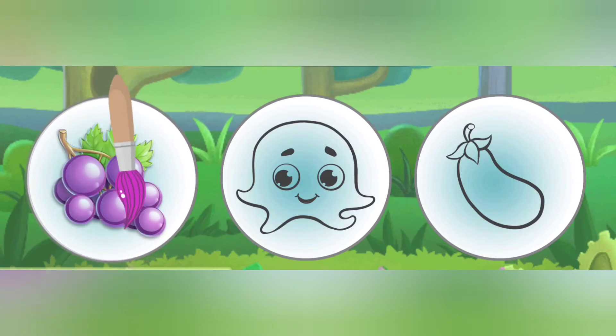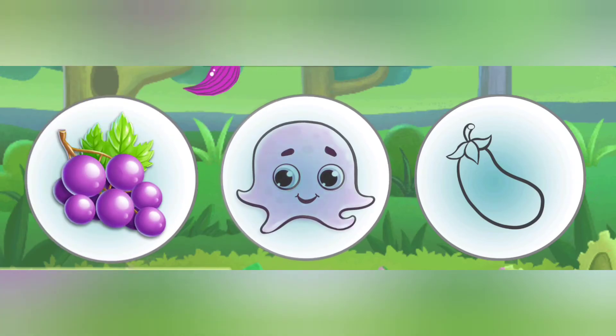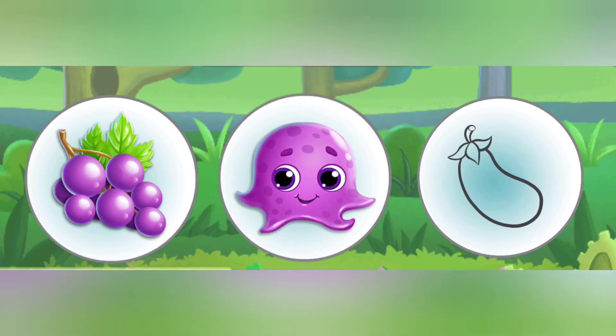Purple grape. Purple octopus. Purple eggplant.